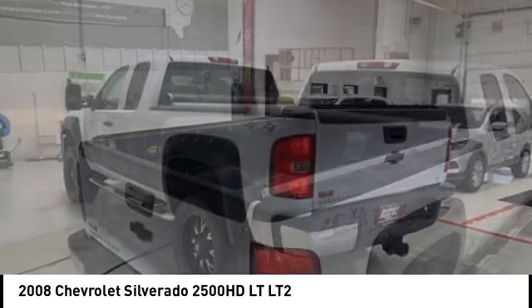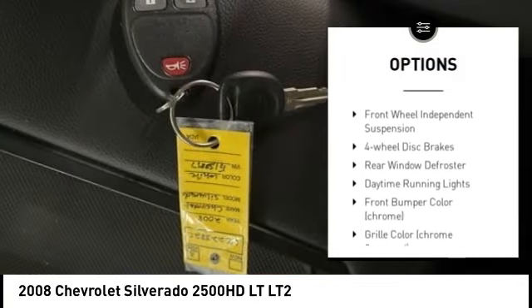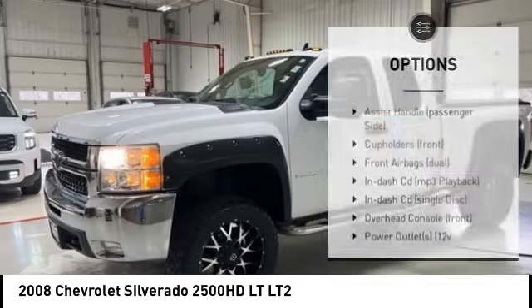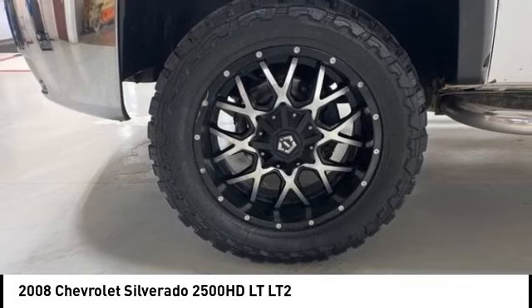Here are some of this vehicle's great options: tire pressure monitoring system, rear step bumper, daytime running lights, remote keyless entry, speed control, power brakes, front wheel independent suspension, four wheel disc brakes, and rear window defroster.